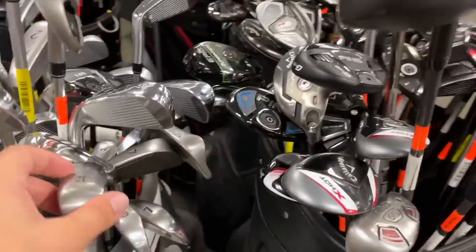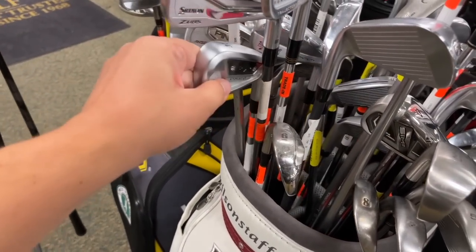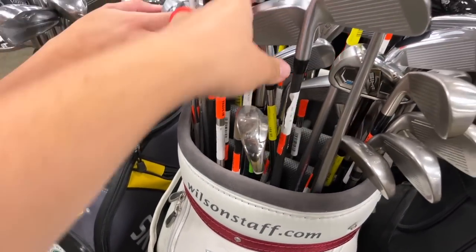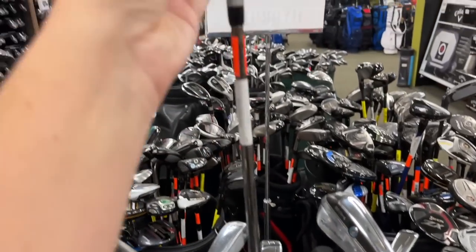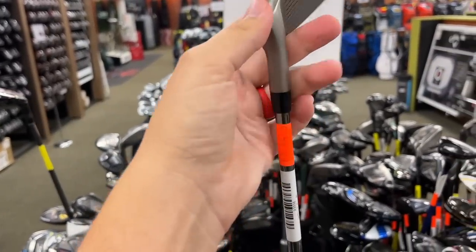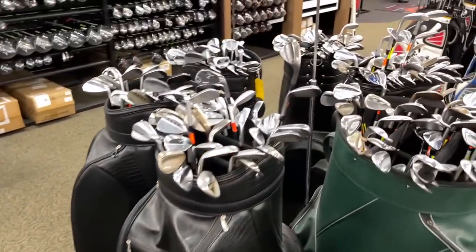Let's check out the driving irons. Got a Mizuno T-Zoid Fly High, got the Callaway X4 — adding those to my Callaway Apex 21s, I'd have the weirdest and most expensive bag ever. Got a PRGR in here — PRGR Zoom — they have a really weird hosel structure. $59 on that; some of that stuff is super expensive.